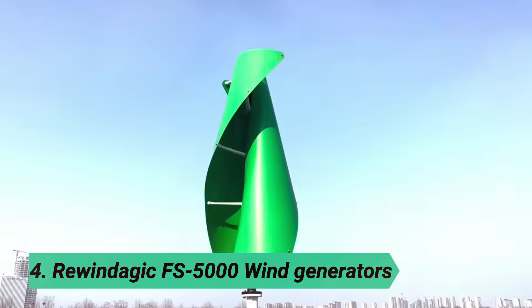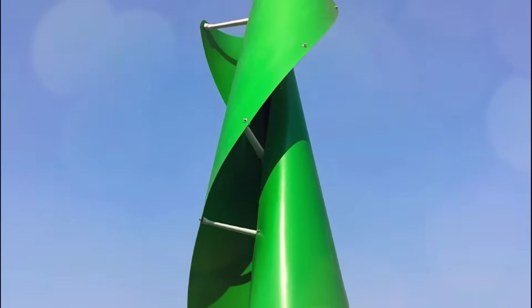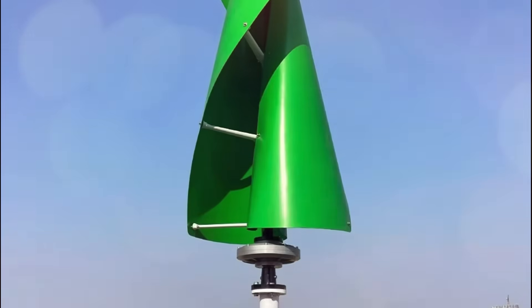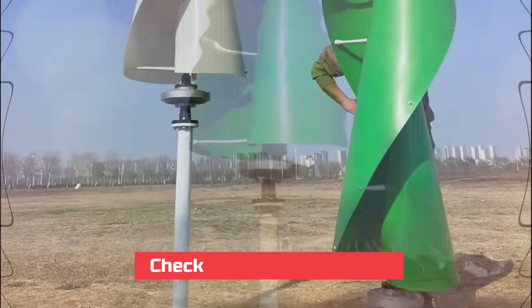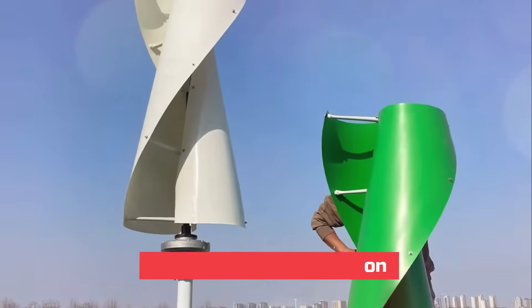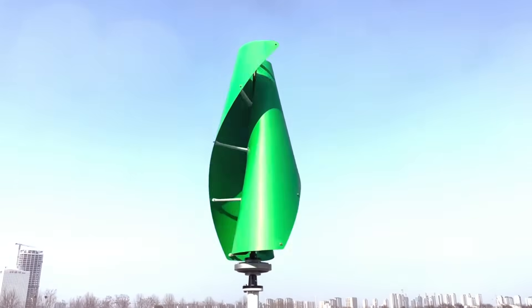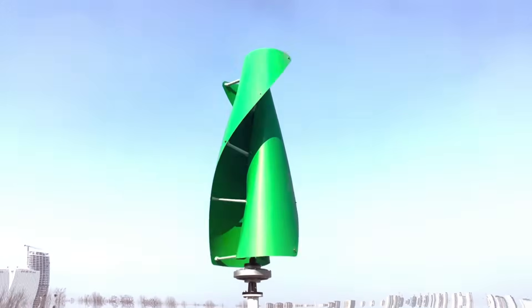At number 4: Rewindagic FS 5000 wind generators. The DIY home wind turbine features a high-efficiency maglev generator that ensures optimal power generation with its coreless design. Its curved blades maximize wind resource capture, delivering higher power output. With a wide voltage output range —